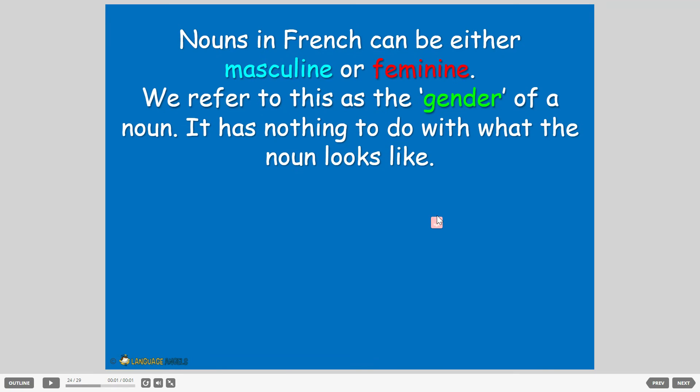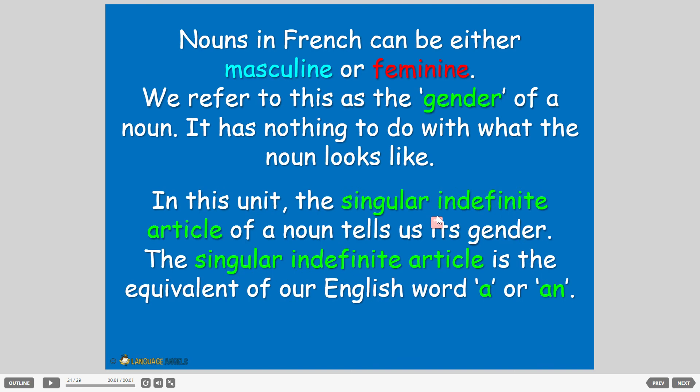Before we wrap up, this is something that's going to come up a lot because we're doing French nouns — remember nouns are places, people, or things. In French, and in many languages, certainly Latin languages, nouns can either be masculine or feminine. We refer to this as the gender of the noun, but it doesn't really have anything to do with what the noun looks like. It changes the way you say the article: 'un' is masculine and 'une' is feminine.